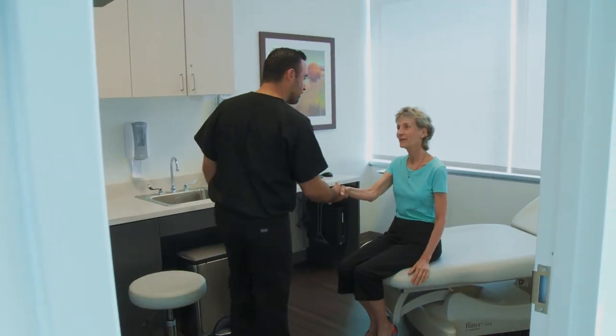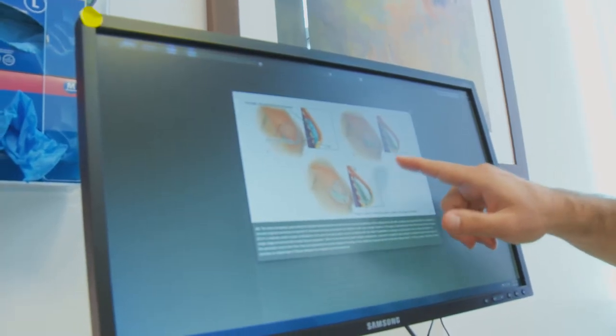When talking about breast reconstruction options for patients, there are primarily three options. The first option involves some form of implant-based reconstruction. The second option is using your own tissues, and the third option is a combination of the two previously mentioned methods.